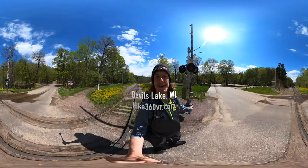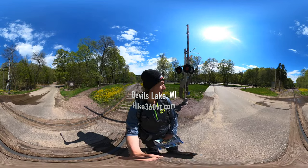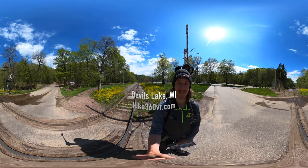Hello my friends, my family, and my followers. It's Hike360 here and I'm here to give you a new hike this week. I'm at Devil's Lake State Park in Wisconsin.